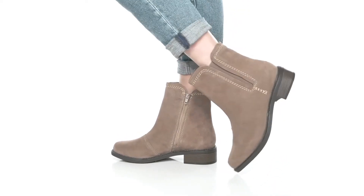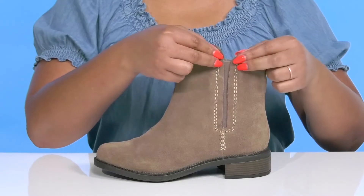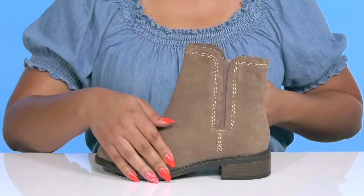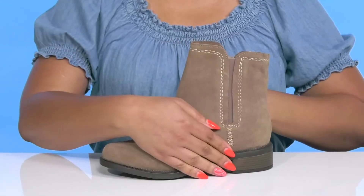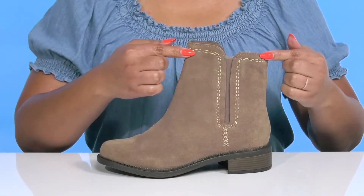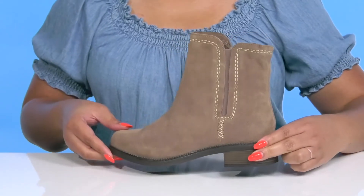These cute boots by Clarks feature a leather upper with a round toe silhouette and a stretch panel on the outside to give you a snug and comfortable fit, and zipper closure on the inside for easy on and off. They have some stitching detailing going up the shaft that adds contrast, all while giving you a cute and casual style.